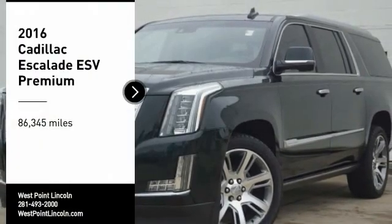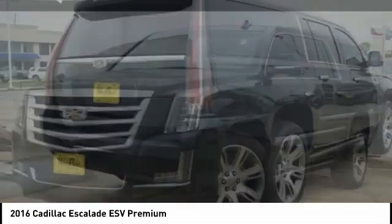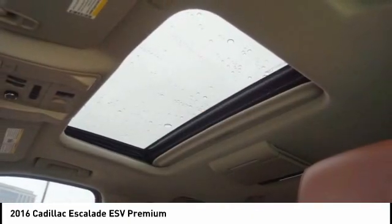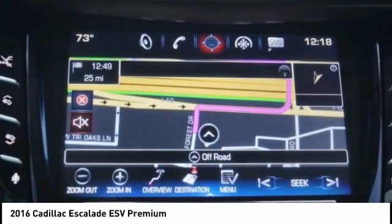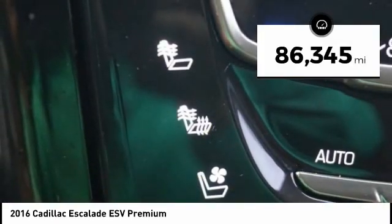You are going to love the 2016 Escalade ESV. The Cadillac Escalade ESV is a longer version of the Escalade. The ESV is a large, luxurious SUV that delivers performance and style. Classy and powerful, it looks great for a night on the town or can haul everything needed for a weekend getaway. This vehicle has less than 90,000 miles.